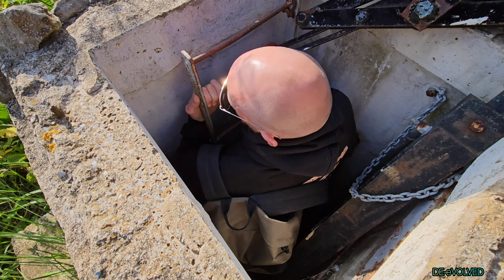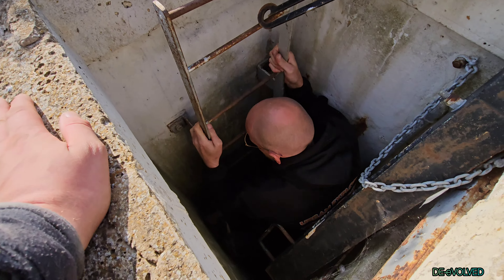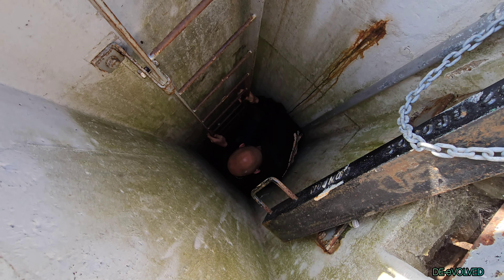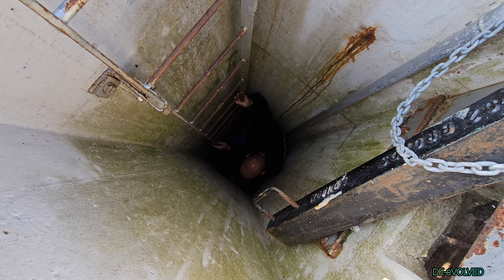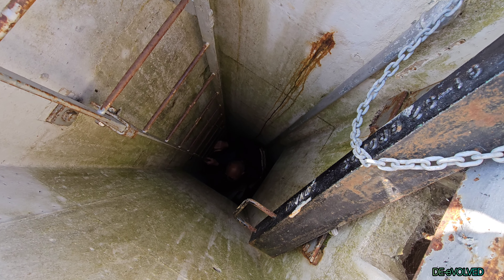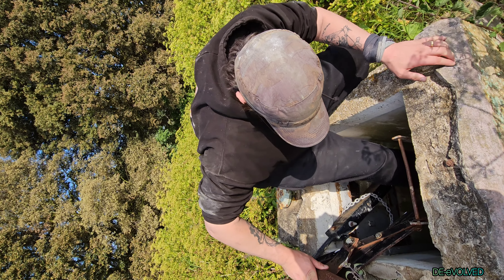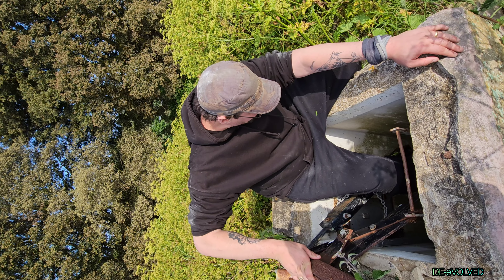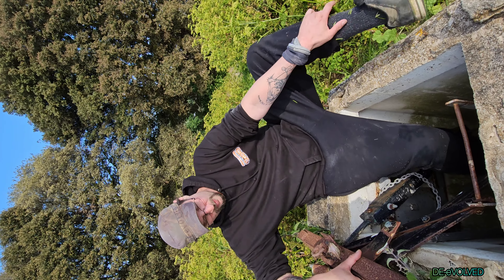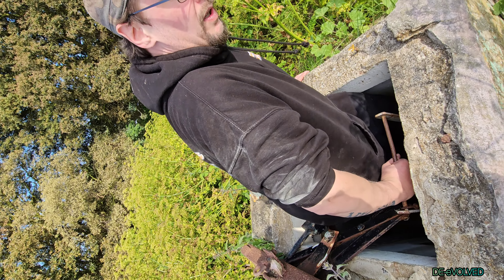Let's squeeze through that bit. It actually goes a lot further down than I thought it did. This is what we wanted. Happy days, I'm even more happy we've found it now. The silver lining hopefully.